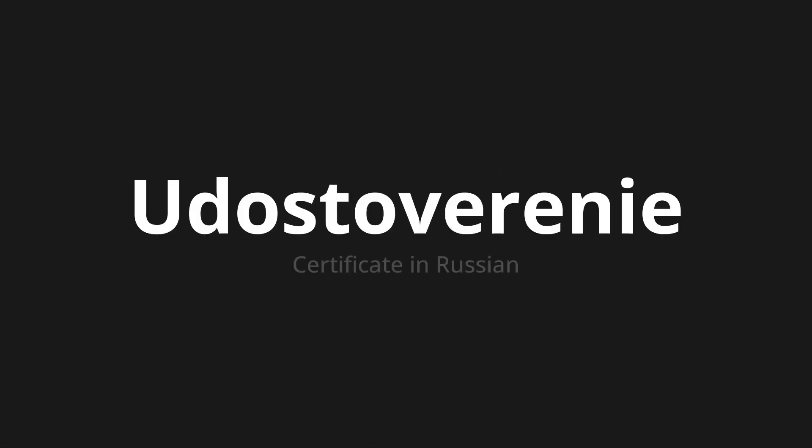Welcome to this pronunciation video. Today we will be focusing on a new word that you might find challenging or intriguing. So let's dive into today's word: Удостоверение, which means certificate in Russian.